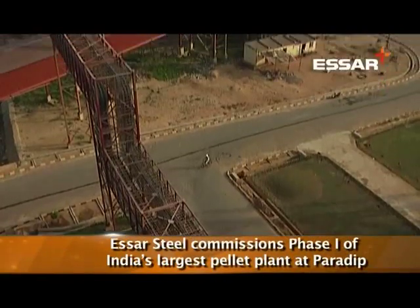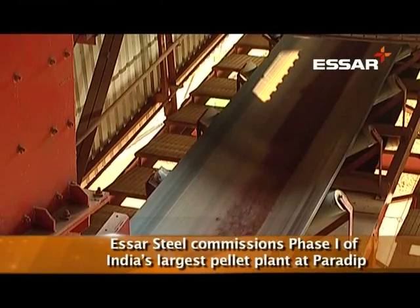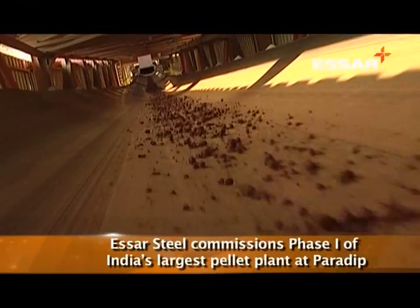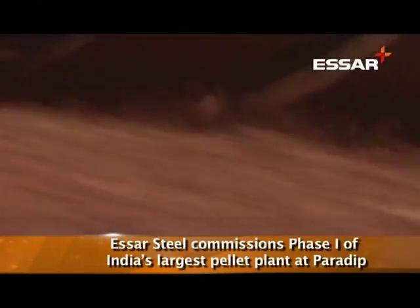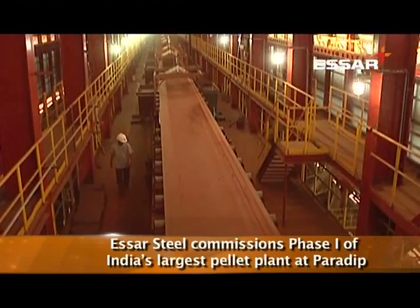SR Steel has recently commissioned a 6 million ton pellet plant at Paradeep in Odisha. This is the first phase of the 12 MTPA plant to be ready by 2013. With this facility, SR Steel has now become India's largest pellet producer.